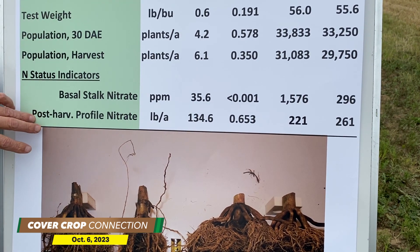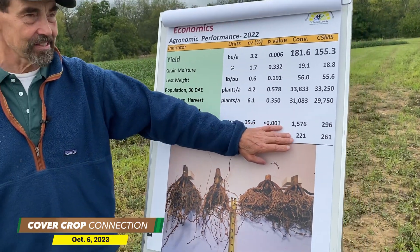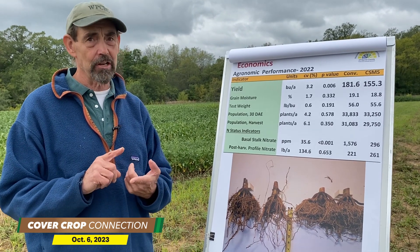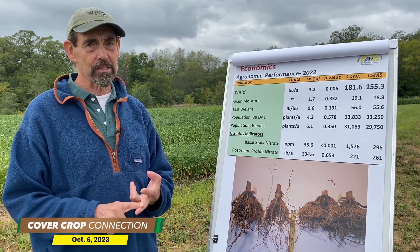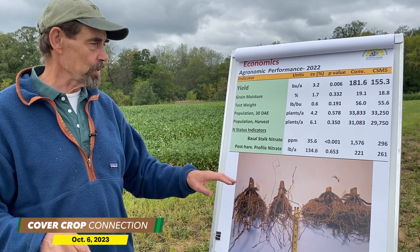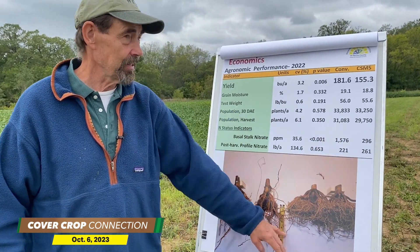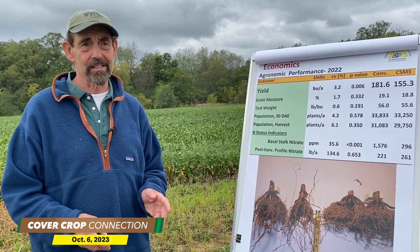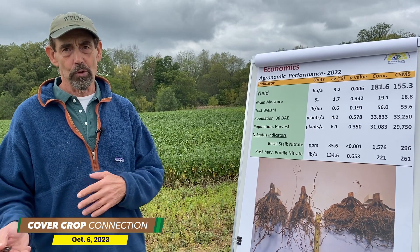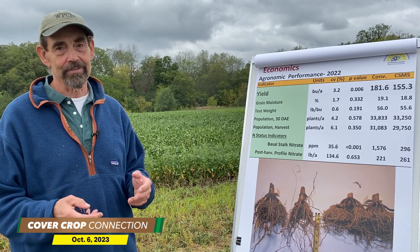And then when we do a post-mortem on post-harvest soil profile nitrate — this is the nitrogen that's left over from the previous season — it's a combination of what we applied for the crop as well as what the soil gave up in the form of ammonium. We see a 40 pound difference between the two of them, with 40 pounds more in the regenerative plot. So what that tells us is the regen plots weren't as effective at taking up the nitrogen, both inherent in the system as well as what we applied. That's why we have the yield difference.